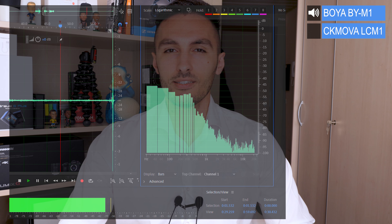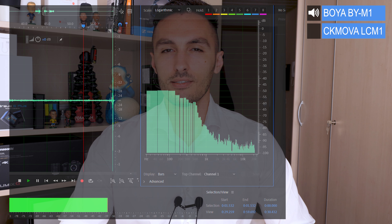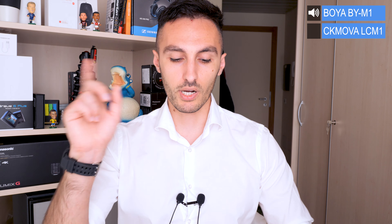Now that we're back inside, let's start with a background noise test since I have both mics attached to my shirt. The Boya goes first — let's let it breathe for a moment. Alright, that's enough. Now let's hear the other microphone — the CK Mobile CM1 is on.